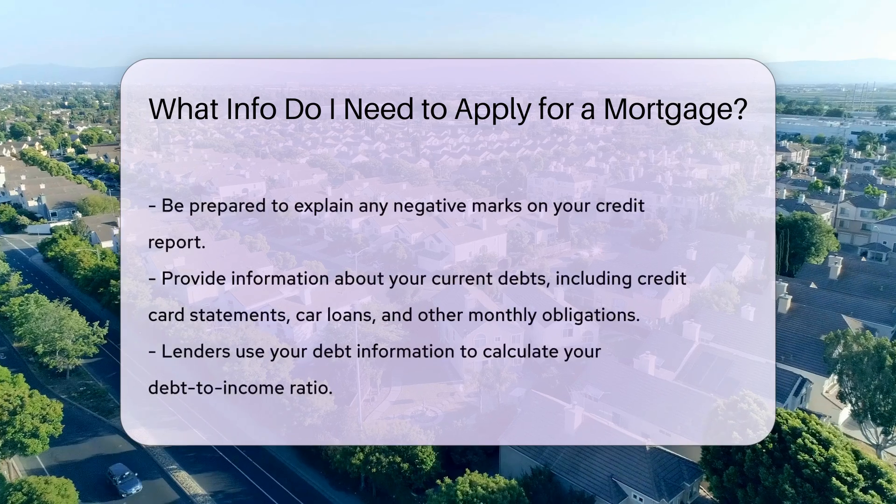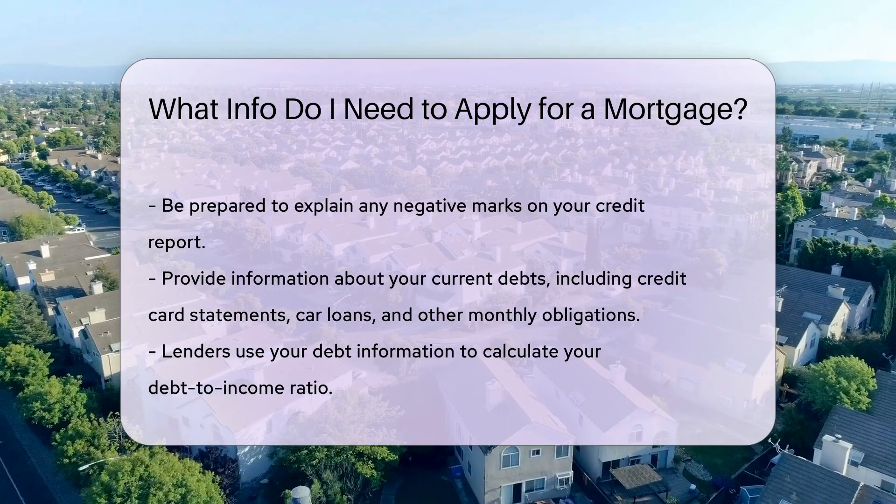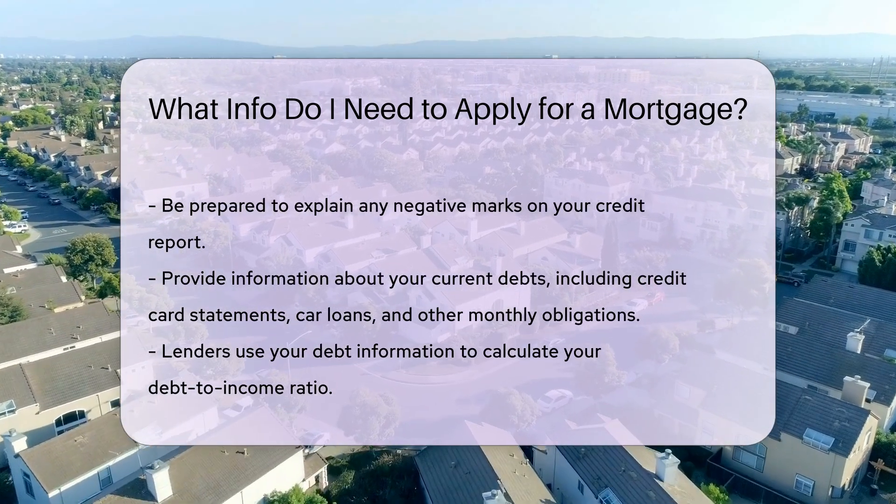Your credit history is crucial. Lenders will review your credit report to assess your creditworthiness. Be prepared to explain any negative marks on your report.